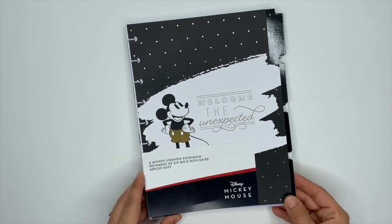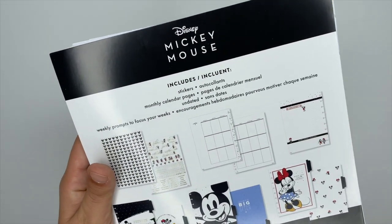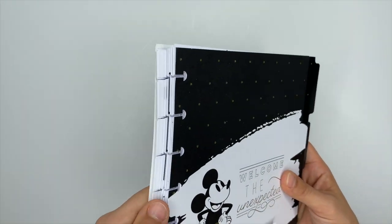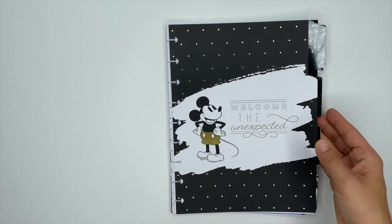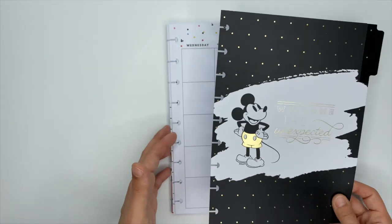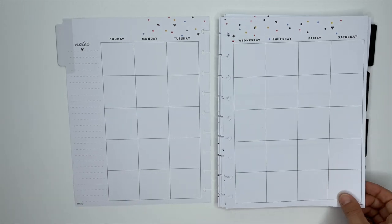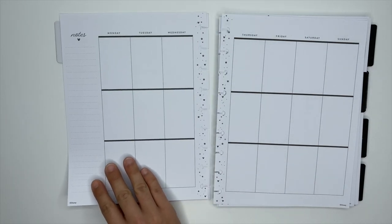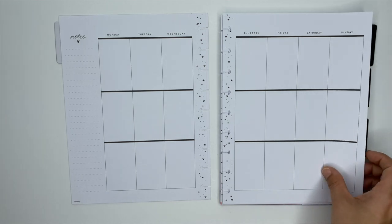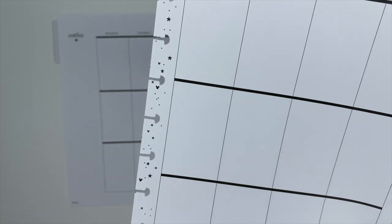Next up we have the Mickey Mouse six-month undated extension pack — I'm really excited about this one because I can start using it right away. If you flip it over you can see everything included. The first divider says 'Welcome the unexpected' with gold foiling, and Mickey's little shorts have gold foiling too. The monthly and weekly pages look very similar to the Mickey Mouse planner, except this one is undated. On the weekly pages, the horizontal line is a little bit darker than the vertical lines — here's a close-up of those lines, and down the center you have that same little detail from the other planner.